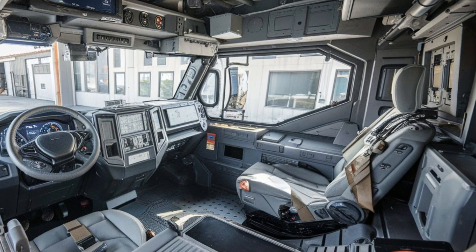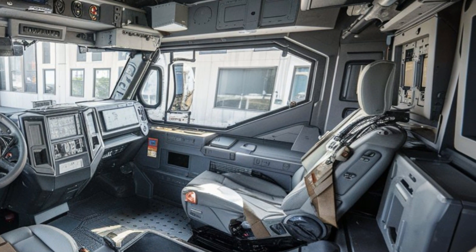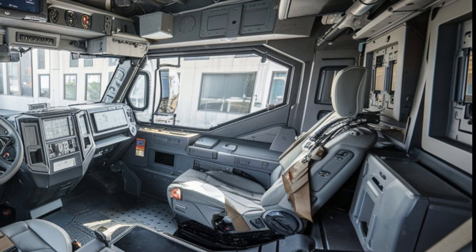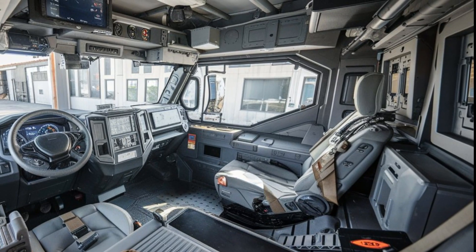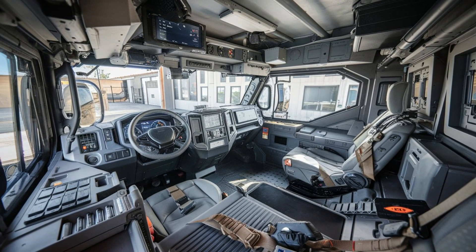Despite its heavy-duty protection, the VN-22 doesn't compromise on speed. Powered by a powerful and fuel-efficient engine, it offers impressive mobility, allowing it to traverse rugged terrain and urban landscapes with ease. Its advanced suspension system further enhances stability, ensuring smooth handling even under tough conditions.